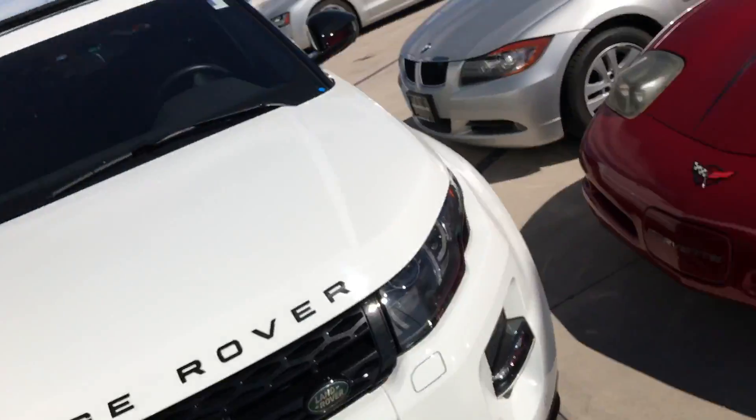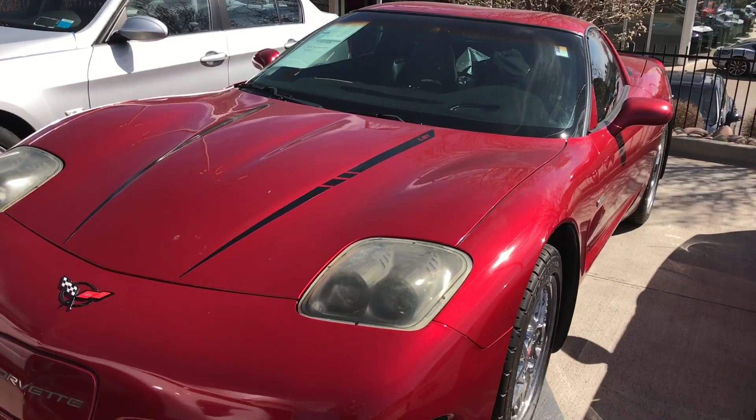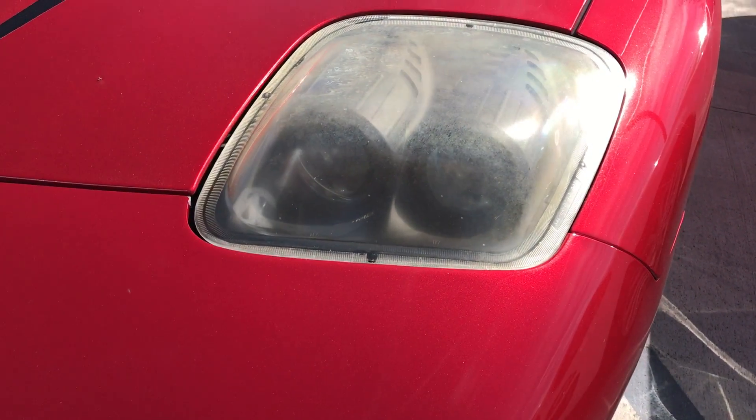Hey, this is Kirk at Porsche Colorado Springs. We've got the 2004 Chevy Corvette. It's actually in really great condition. We do have the factory headlights as well. These are aftermarket projector beams.